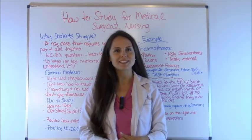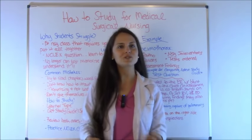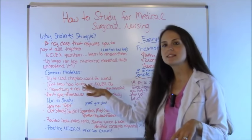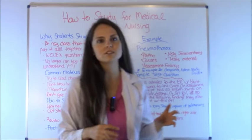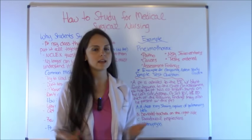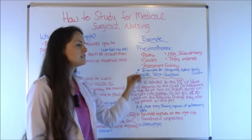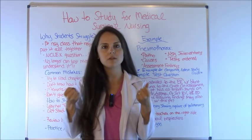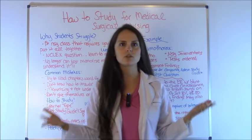Hey everyone, it's Sarah with RegisteredNurseRN.com. In this video I'm going to go over how to study for medical surgical nursing in nursing school. I'm going to cover why students struggle in this class, common mistakes they make, how to study, what to concentrate on, and then I'm going to take it a step further and cover a topic you may be tested on, show you how to break it down, and give you a sample test question showing what your professor is looking for.